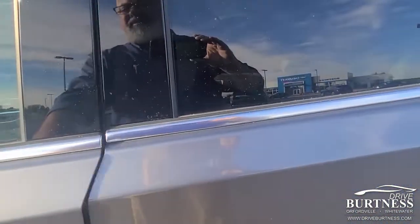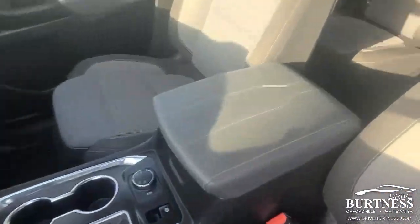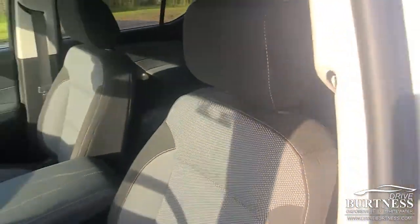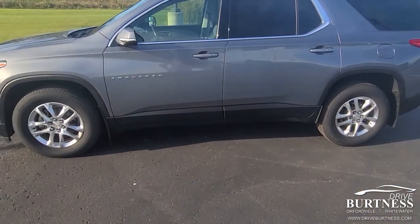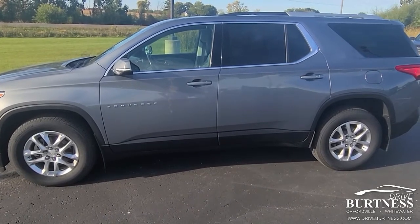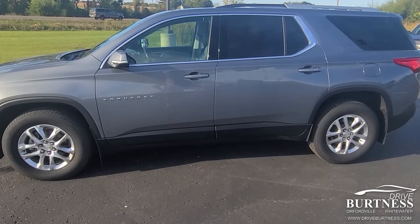It's going on the lot today, so we'd love to have you come out and take it for a test drive. We can't keep Traverses or Acadias in stock. This one's marked at $31.9k, and a lot of them are up in the upper 30s, so don't think this one will stick around too long.